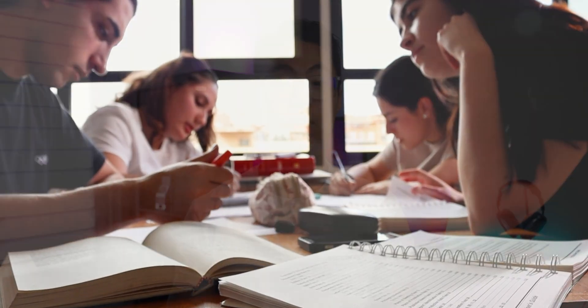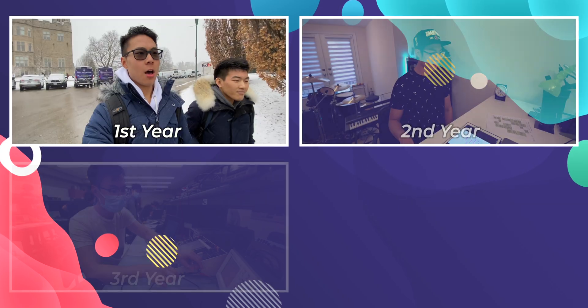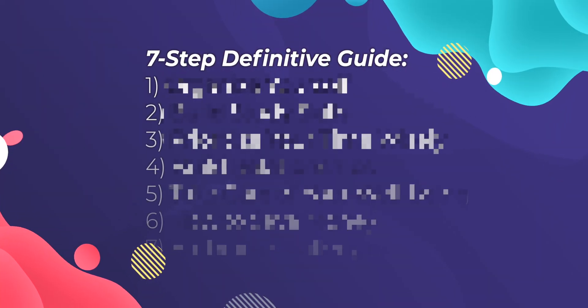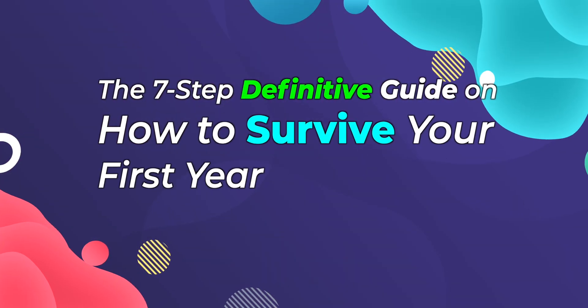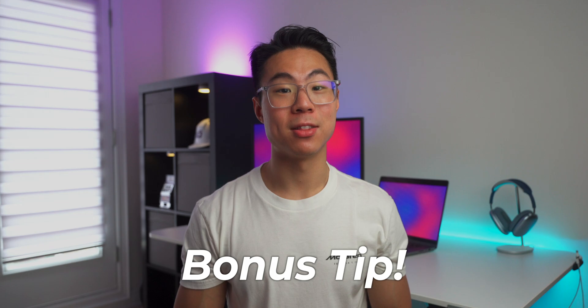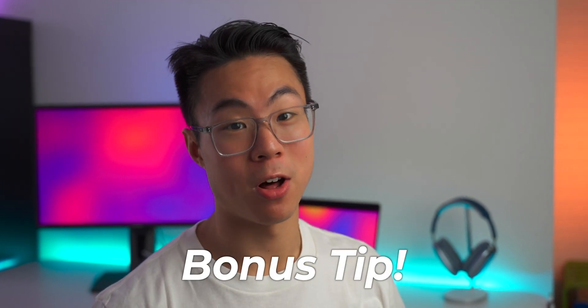Preparing for your first year of university can be both exciting and challenging. So today, with the knowledge I've gained from finishing four years of mechanical engineering, I'm going to give you the seven-step definitive guide on how to survive your first year of university for guaranteed success, with a bonus tip at the end, which honestly might be the most important tip of all.